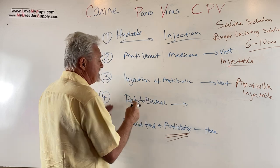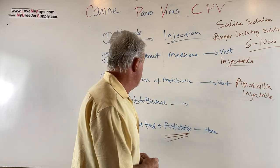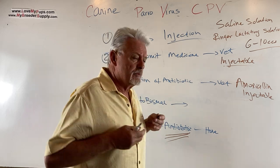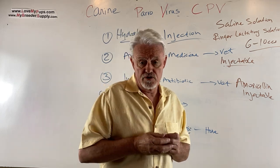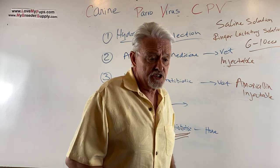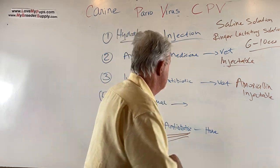These dogs feel absolutely terrible. Pepto-Bismol is helpful, especially if there's blood in the stool, which there likely will be. Give them a teaspoon of Pepto-Bismol — it's very safe and helps coat the stomach. You might think to give an anti-diarrhea medicine, but typically you don't, because you want all that nasty stuff expelled from the gut. Pepto-Bismol to calm the tummy is fine, maybe a couple of times a day.